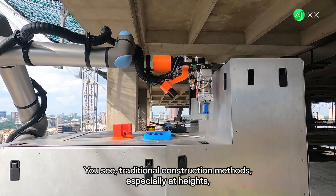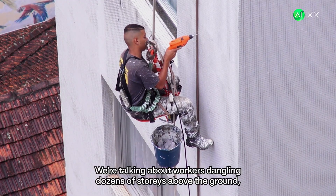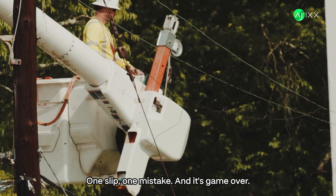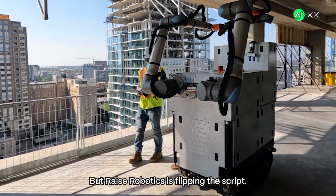Traditional construction methods, especially at heights, are incredibly dangerous. We're talking about workers dangling dozens of stories above the ground, manually installing heavy brackets. One slip, one mistake, and it's game over. It's a dangerous, time-consuming, and expensive process. But Raise Robotics is flipping the script.